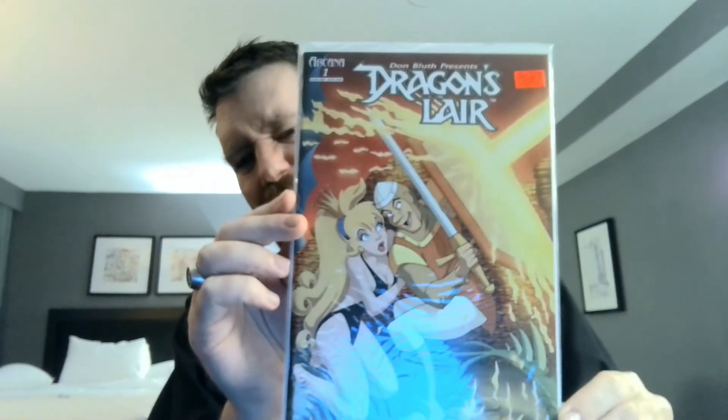Very first thing, and I know I don't have this, is Dragon Lair number one. Oh, I remember that game — that's going in the old 80s collection. Even if it wasn't the 80s, I gotta double check that.